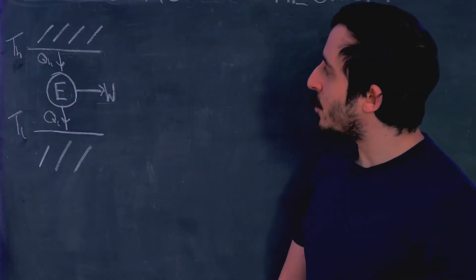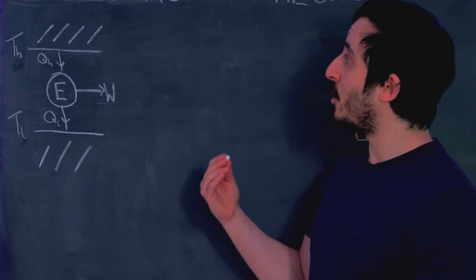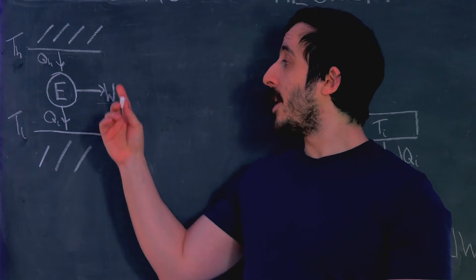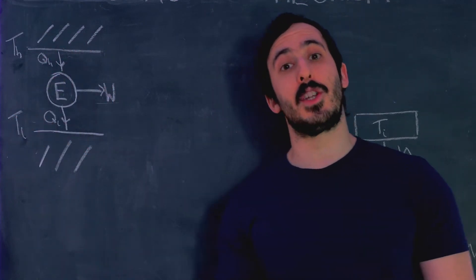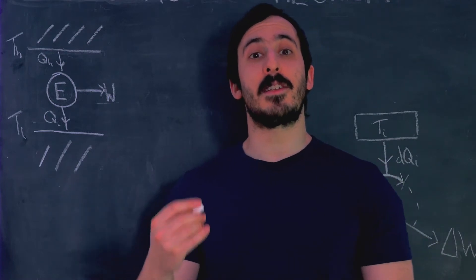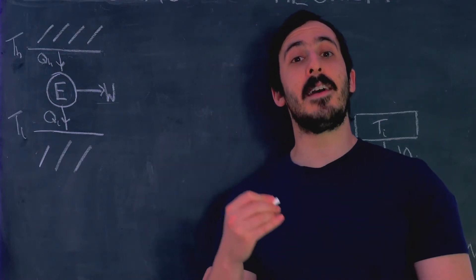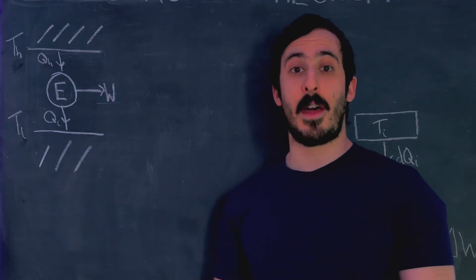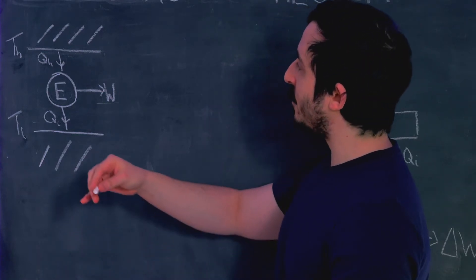Clausius was inspired for this theorem by the work of Sadi Carnot, who we discovered in the last video came up with the concept of a Carnot engine. A Carnot engine is the theoretical engine that is the most efficient type of engine possible. Any other engine which is more efficient than this actually violates the second law of thermodynamics.